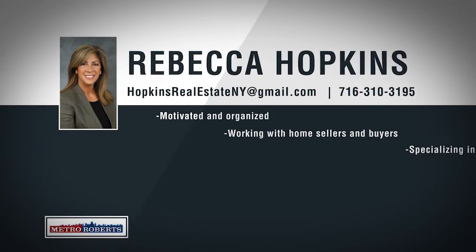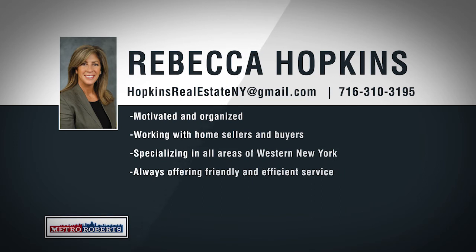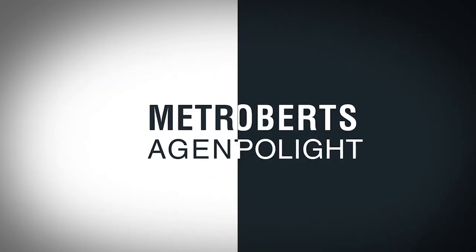Metro Roberts would like to welcome Rebecca Hopkins to our growing real estate team. Rebecca was born in Buffalo and has lived in Arizona, Las Vegas, California, and Florida. She has spent over 30 years in the hospitality industry, working in some of the most exclusive golf clubs, resorts, hotels, and restaurants. This background has taught her exceptional customer service and to anticipate the needs of her clients. Rebecca has a passion for working with first-time homebuyers, clients relocating to Buffalo, commercial buyers and investors, specializing in neighborhoods throughout western New York. She is confident she can price and sell any property and will make sure to find homebuyers exactly what they're looking for. Call 310-3195 to talk about your real estate goals with Rebecca Hopkins.